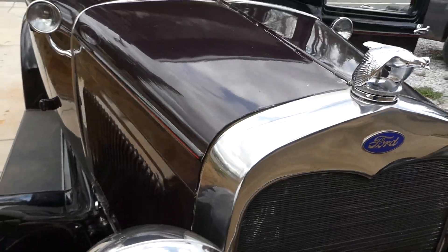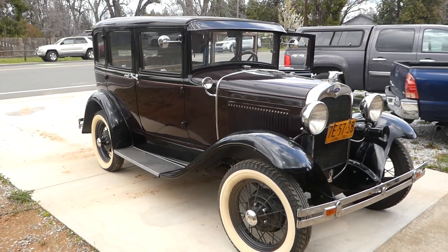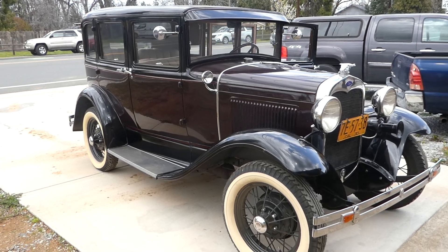We just put some water in it. If it were me I'd change all the fluids for sure — we didn't do an oil change — but we did put some water in it, a gallon of antifreeze, and about a couple gallons of fresh gas.